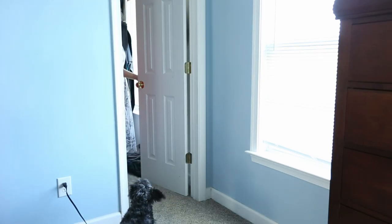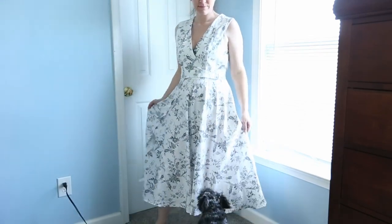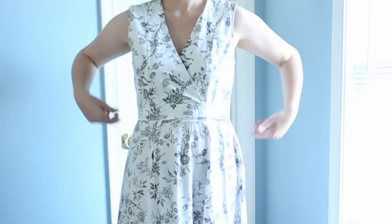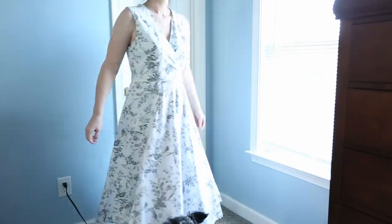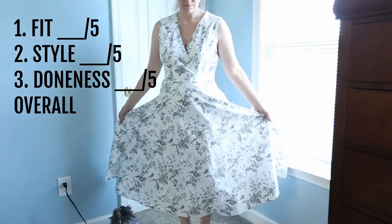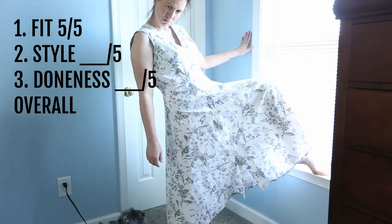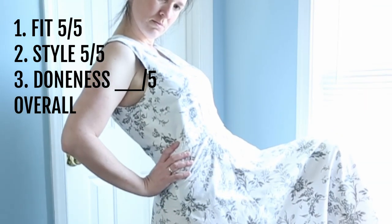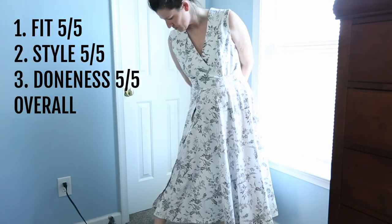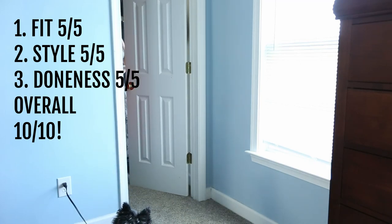This next one I actually used a pattern for — it's one of the free patterns from Mood, their Queen's Gambit Pinafore pattern, and I will link it below. I'm thrilled with this. It's a wrap dress that I made out of a duvet cover — you probably recognize the fabric from my jumpsuit. The fit: five out of five, I love it. The style: also love — 100%, five out of five. Doneness: this is actually pretty finished — five out of five for that. Overall: ten out of ten. I love this dress and I will make it again, probably again.